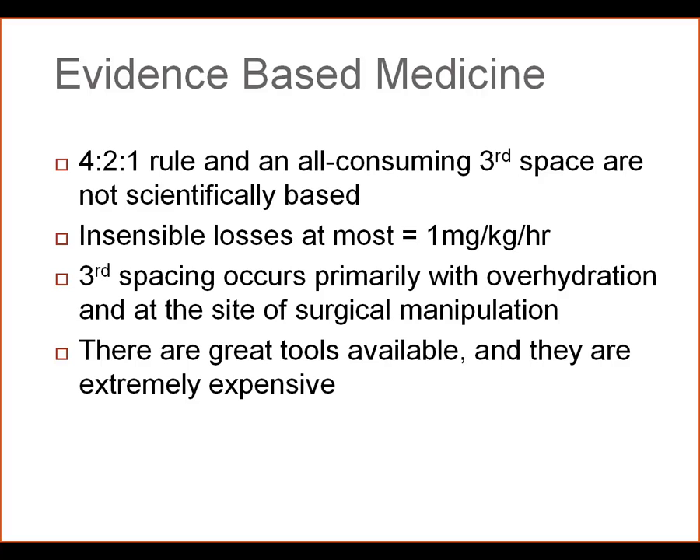First, the 4-2-1 rule that is used to determine maintenance plus deficit plus insensible loss is not scientifically based. There is no all-consuming third space. As we were all taught, there was a 2-8 cc per kilo per hour insensible loss in patients depending on the amount of body cavity exposed. There's really no science for that at all. At most, insensible losses are 1 cc per kilo per hour, and we can certainly sense NG output and urine output.